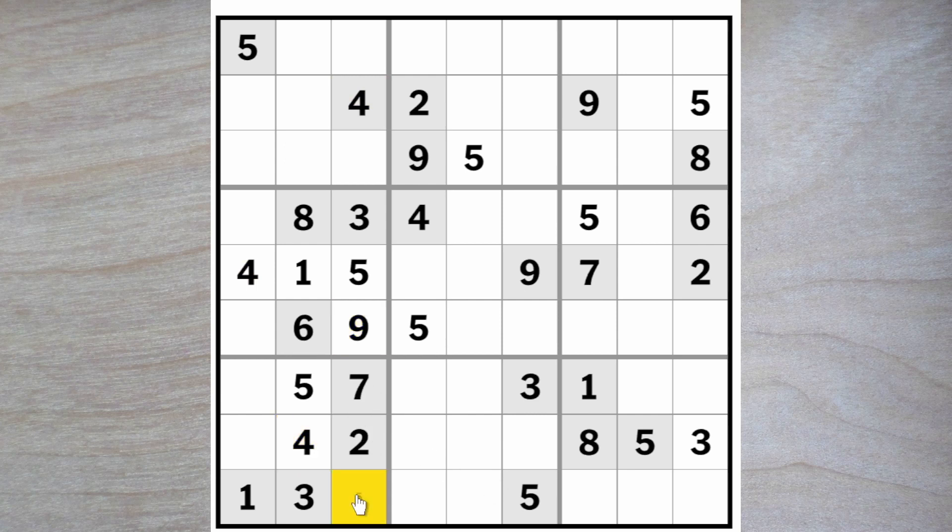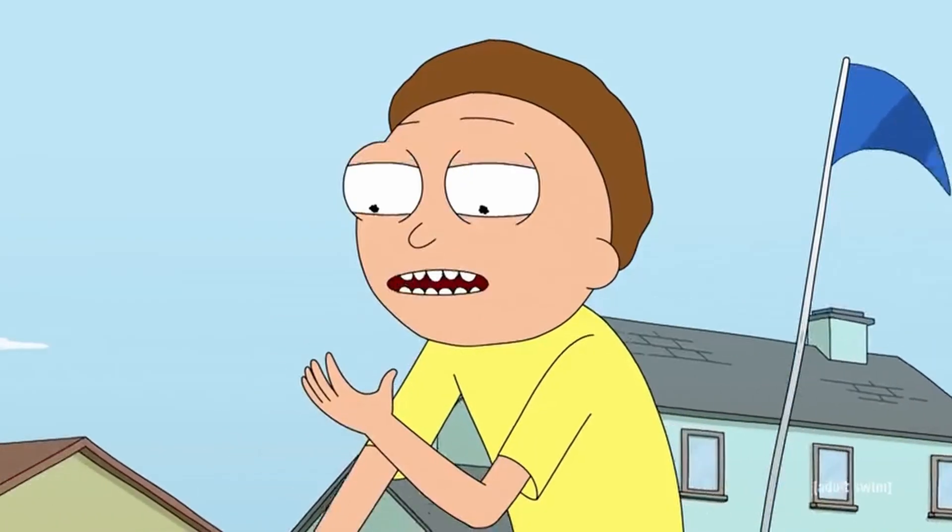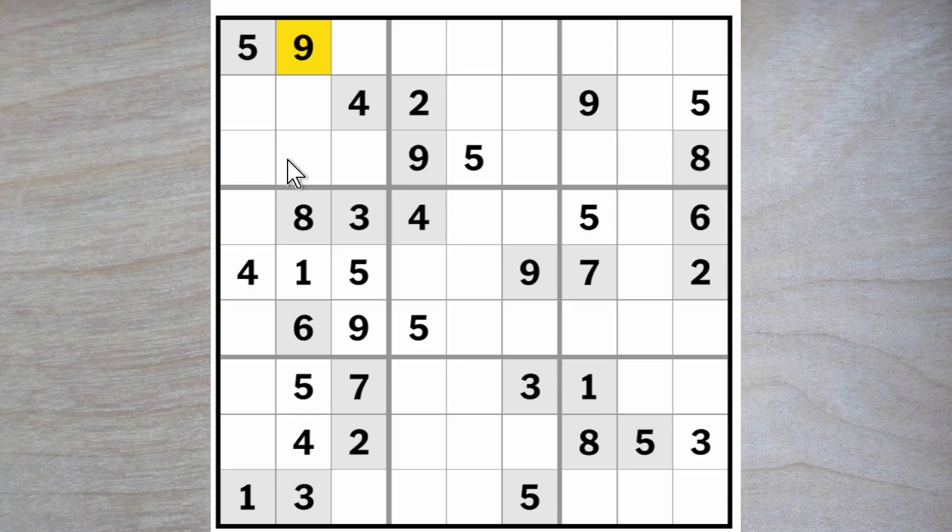Nine blocks down here, therefore a nine must go here or here, blocking up, this nine blocks up, these two nines block here and here, so a nine must be hanging out in this square here. And here we are now looking for a two and a seven — there's a two blocking across, so here's a seven, here's a two.